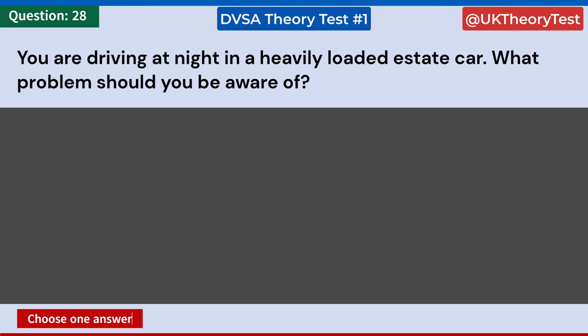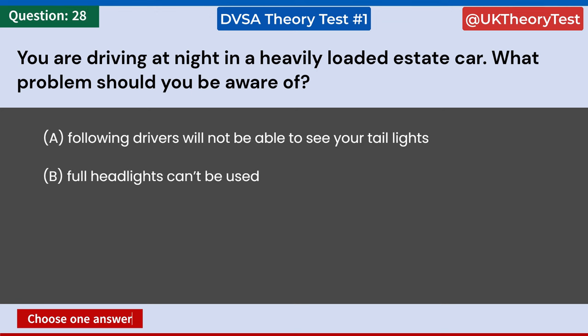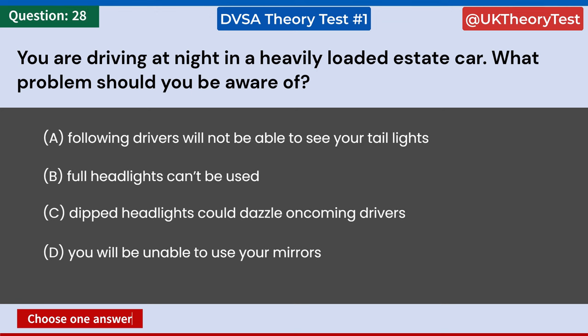You are driving at night in a heavily loaded estate car. What problem should you be aware of? A: Following drivers will not be able to see your taillights. B: Full headlights can't be used. C: Dipped headlights could dazzle oncoming drivers. D: You will be unable to use your mirrors. Answer: C. Dipped headlights could dazzle oncoming drivers.